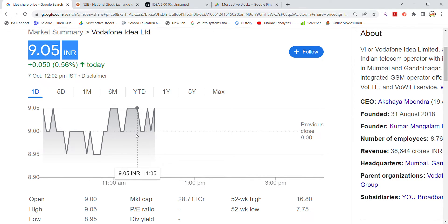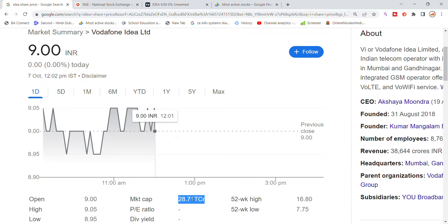Vodafone Idea stock opened and dropped, then found support and was released. We have seen that the previous closing over 64 days of trading is reflected in the market cap, which stands at 28,000 crore.